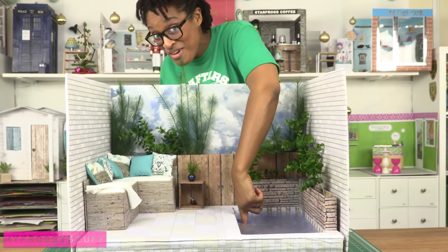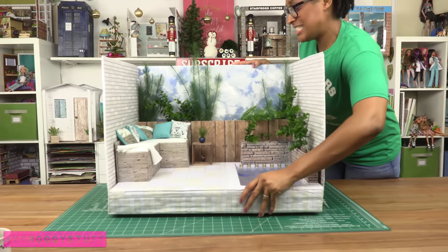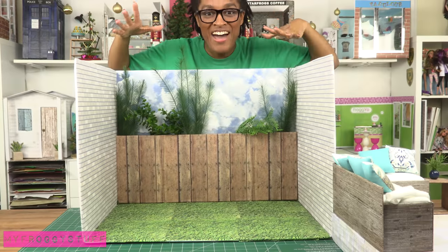Pool two — this one is awesome because the dolls can actually go in the water, and you can pull the whole floor pool unit out to have a backyard.